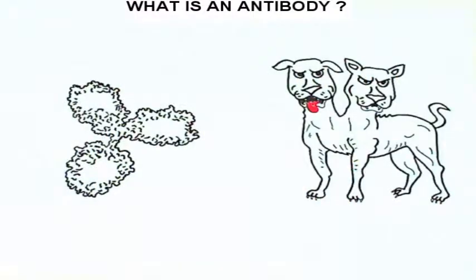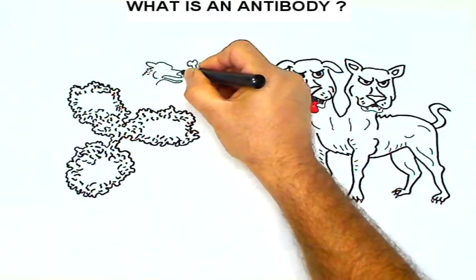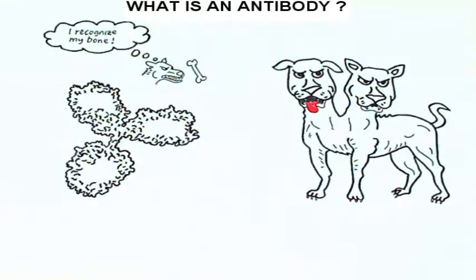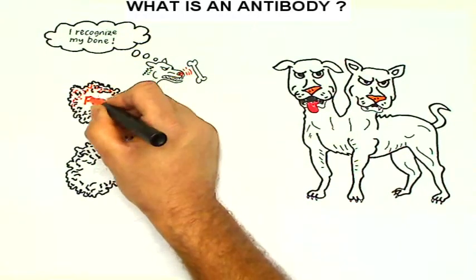Dogs and antibodies are amazing in similar ways. First of all, they have this incredible capacity to recognize and bind unique molecules with very high specificity and very high affinity. The noses of our double-headed dogs correspond to antigen binding fragments, or FABs, in antibodies.